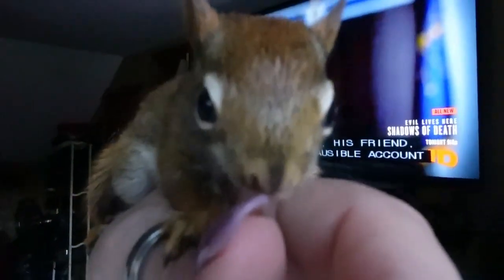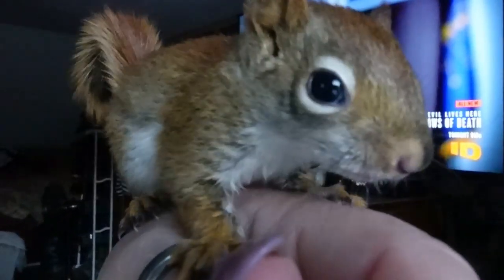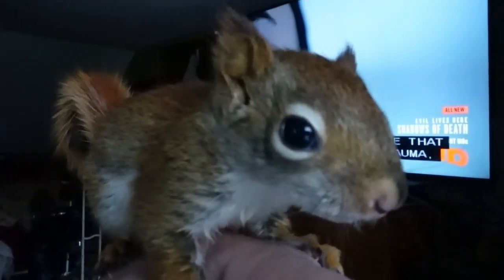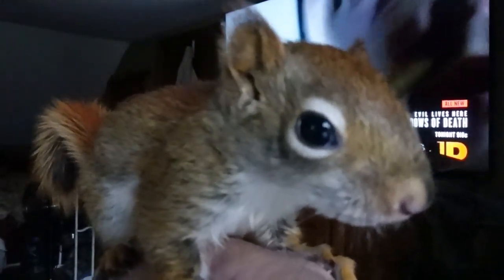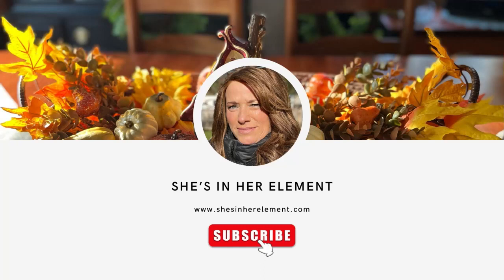And for those of you worried about my little friend here — she was an orphan squirrel that was rescued. She is too little to be out on her own now, but she will be released back into the wild. She is such a little love.